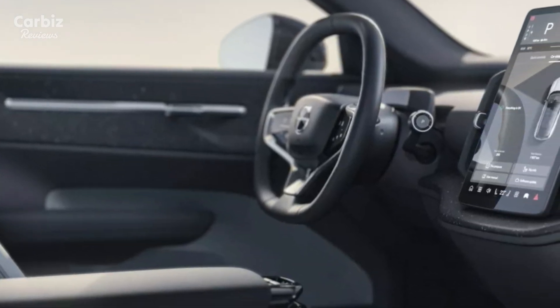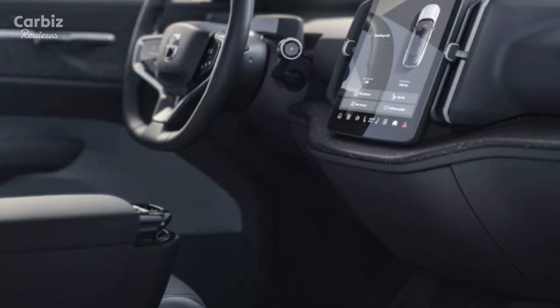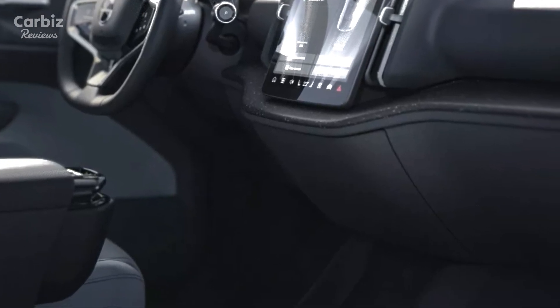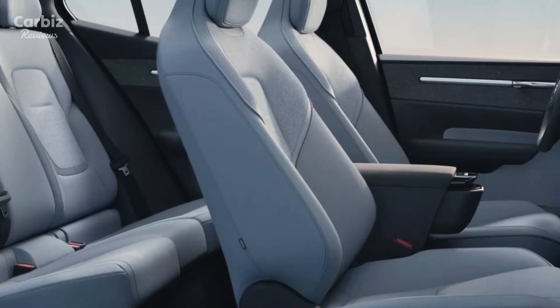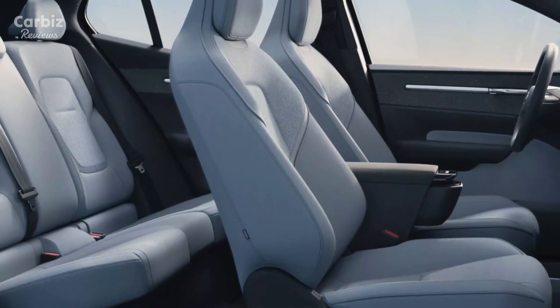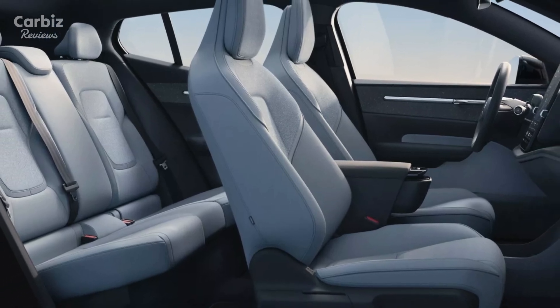Safety has always been a priority for Volvo, and the EX30 incorporates the latest in driver assist technology, including collision warning and lane-keeping aids. With Pilot Assist, Volvo reaffirms its commitment to creating a zero-collision future, making the EX30 one of the safest electric SUVs on the market.